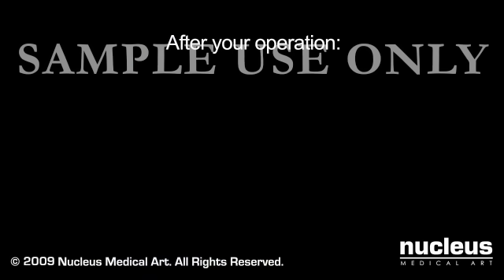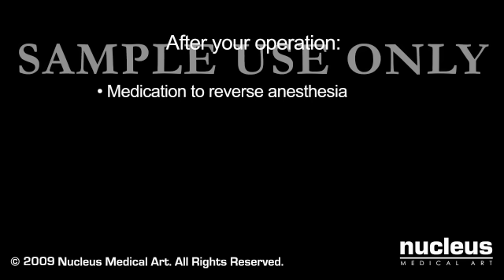After your operation, the anesthesia specialist will give you medications to reverse the anesthesia, and you will awaken quickly. If you had a breathing tube in place, he or she will remove it as soon as you can safely breathe on your own.